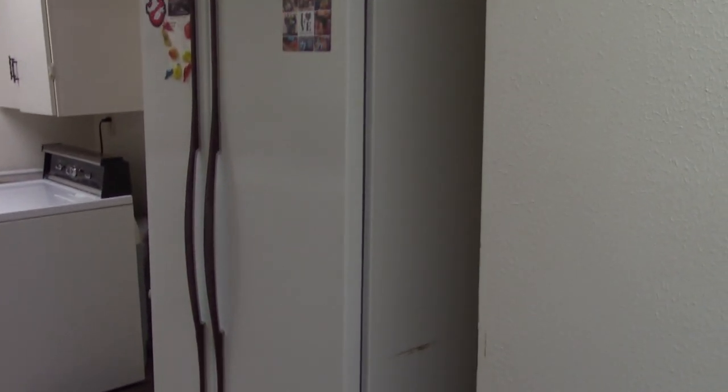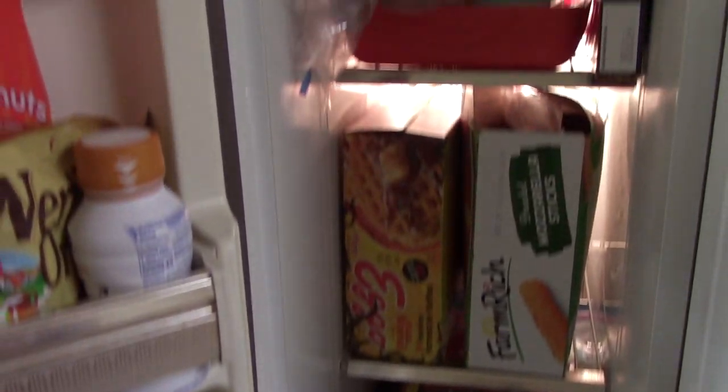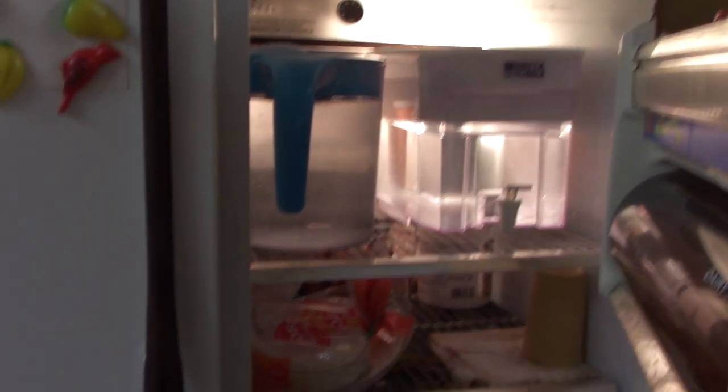Starting out here with a 1982 GE refrigerator side-by-side. Listen to that old compressor go! So it's now 41 years old, and we still keep a lot of food in here. Need to replenish my drink supply and straighten that shelf up, but other than that, no trouble.